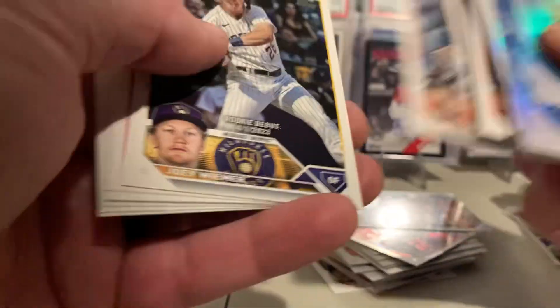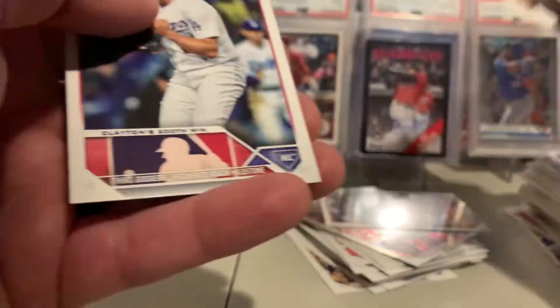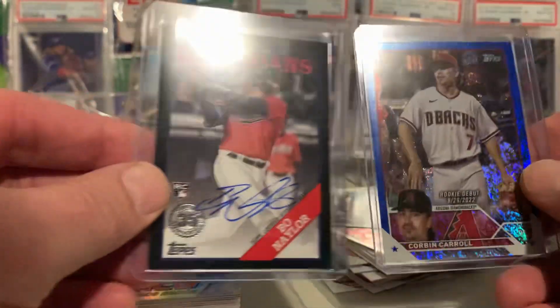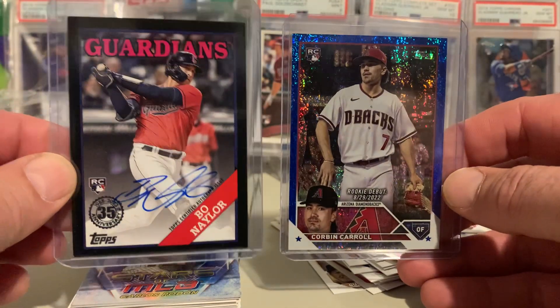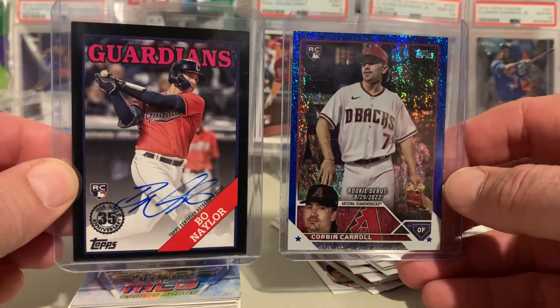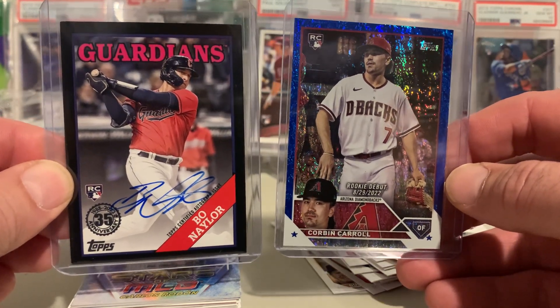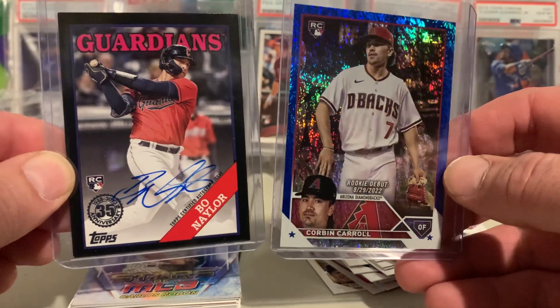This is wild — two back-to-back Corbin Carrolls. Every time I've opened these hangers, I have pulled a Corbin Carroll. I love it. Boom. Y'all hit that thumbs up and subscribe. I'm going to go back down to Walmart and buy some more.